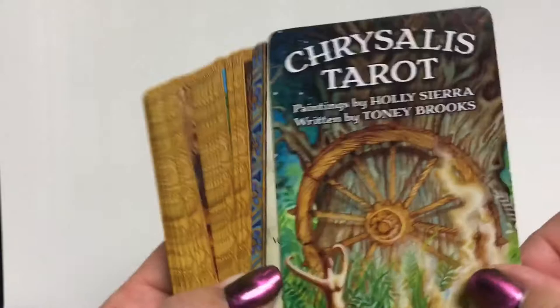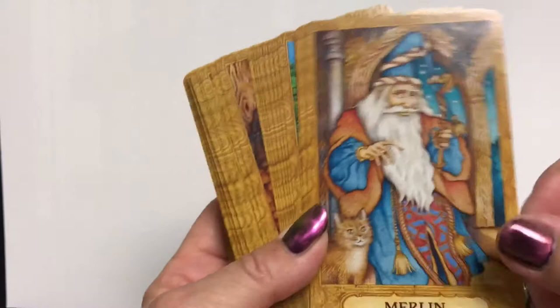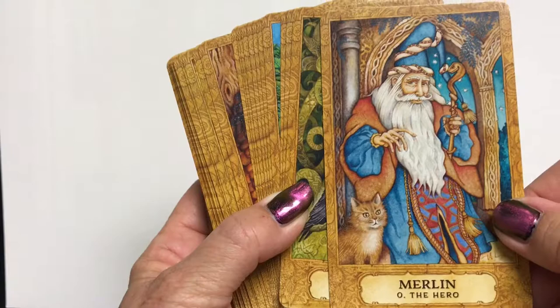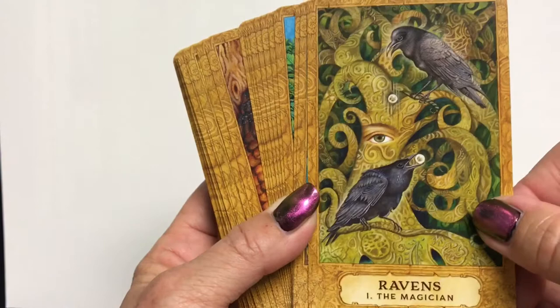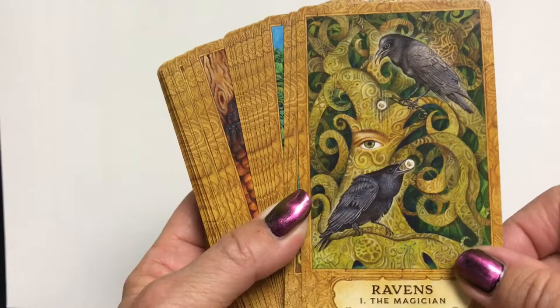I'm just going to go through these however they came out of the box. The title card, about the author and artist. Here we have Merlin the Hero — love the cat. I don't know about having Merlin as the Fool — he looks too old and wise to be a fool. But he's the Hero in this deck, starting off on a journey. We have Ravens for the Magician — I like that. I've got ravens in my neighborhood. I just learned how to tell a raven from a crow.